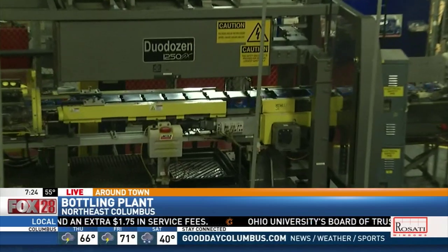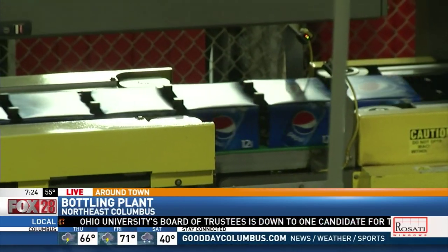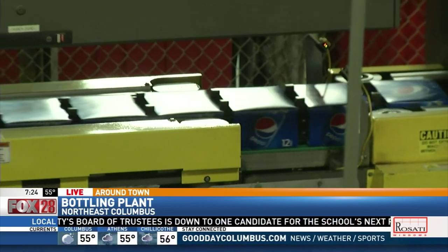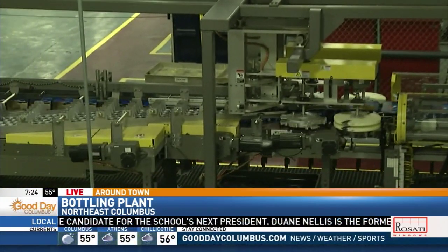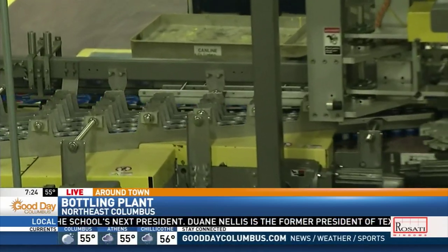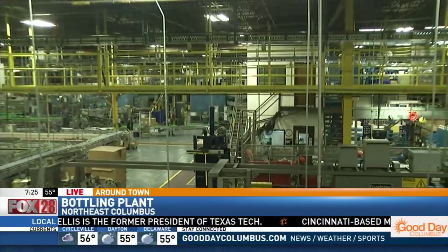What do you cover as far as the different drinks and how far is your reach? We cover Central Ohio down through Northern Kentucky, including Lexington. We make everything from Pepsi, Mountain Dew, Diet Mountain Dew, Aquafina, Dr. Pepper. And we also sell and distribute Starbucks, Gatorade, Lipton.